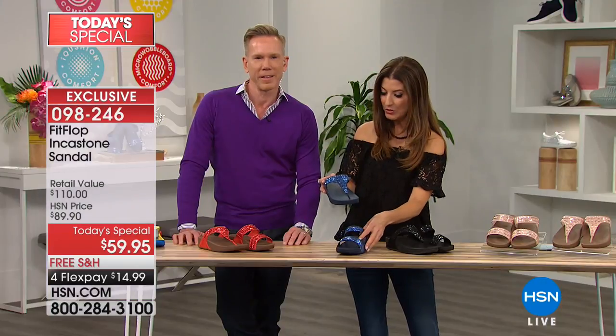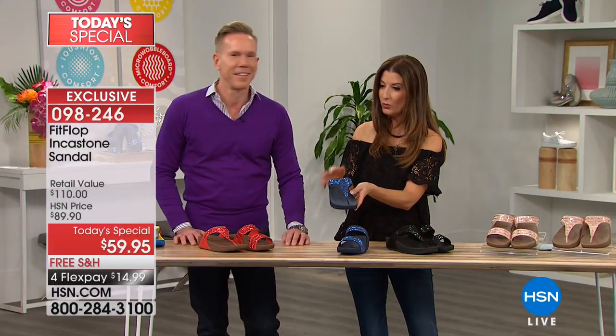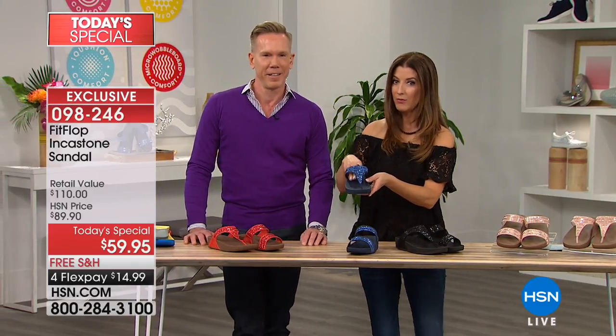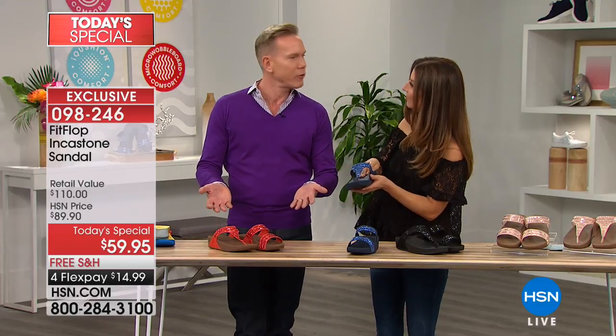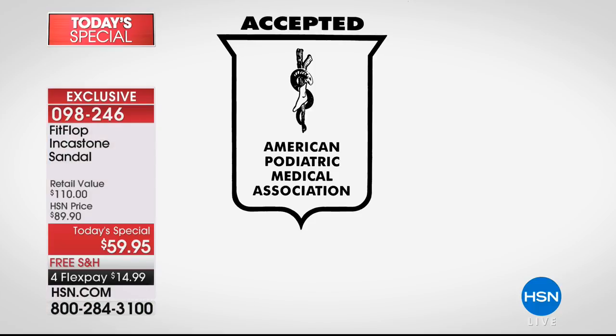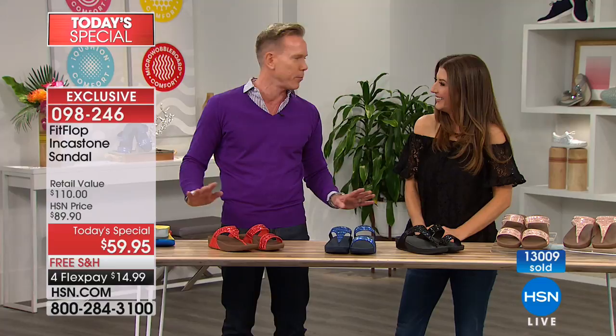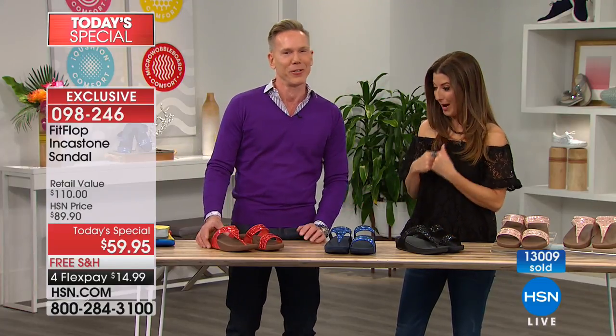Let's also talk about who has certified this shoe, because this is acclaimed by all the podiatrists in America. The American Podiatric Medical Association has approved these shoes for promoting good foot health. You're going to get a shoe that not only gives you comfort, but you are going to promote health in your foot — and it starts with your feet. When your feet are happy, you are happy.